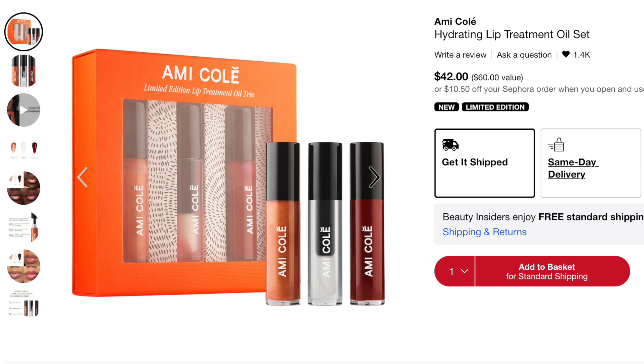The next kit I don't have myself but plan on picking up is the Amicole Hydrating Lip Treatment Oil Set, retailing for $42. You'll get an extra discount during the Sephora savings event. It's three full-size lip oils in the shades Reflection (clear), 5/17ths (rose gold), and Romance (cranberry red), which I believe is the limited edition shade exclusive to this kit. The value is $60 since each lip oil retails for $20 individually — a great deal.